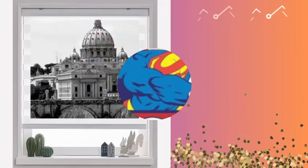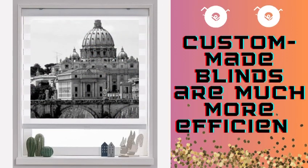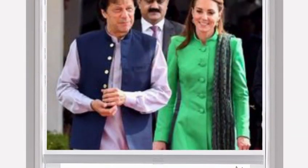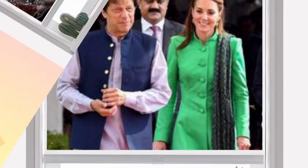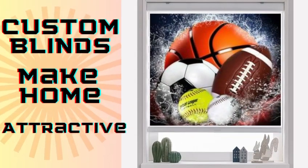Lipblinds.store custom blinds are the epitome of personalized window treatment solutions, offering a myriad of benefits that cater to both aesthetics and functionality. These tailored window coverings are designed to seamlessly integrate with your interior decor, providing a harmonious blend of style and privacy. One of the most significant advantages of custom blinds is their ability to offer optimal light control.